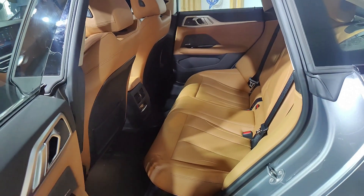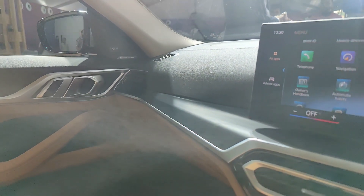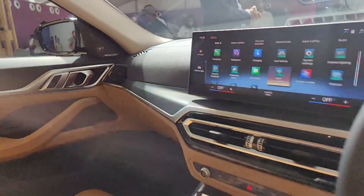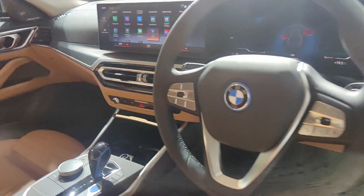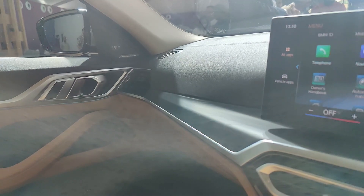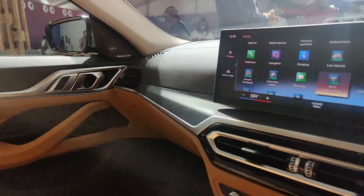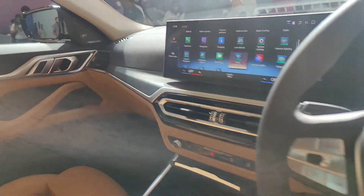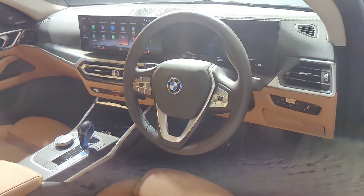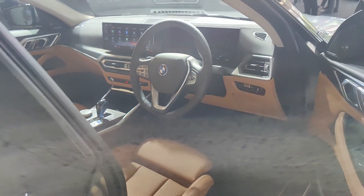BMW applies a sustainability philosophy here — rethink, reduce, reuse, and recycle — ensuring the electric car is made sustainably as well. Most of the interior is made out of recycled raw materials. The car also gets a wireless charging pad, wireless Apple CarPlay, wireless Android Auto, a premium Harman Kardon sound system with 17 speakers, and BMW's reversing assistant.